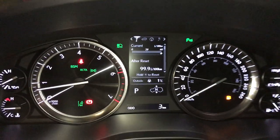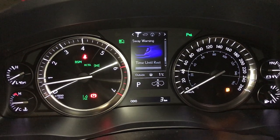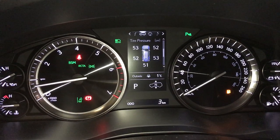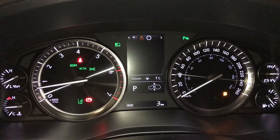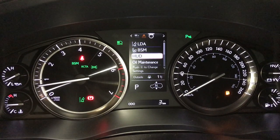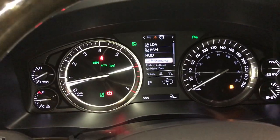These buttons right here control information on the dash: kilometers to empty, eco indicator, temperature gauge, sway warning, direct tire pressure monitoring system — it includes the spare tire. Check out your compass, audio, cruise, messages, vehicle settings. You have blind spot monitoring with rear cross traffic alerts; you can change what's displayed on your heads-up display from here. Engine start and stop button.